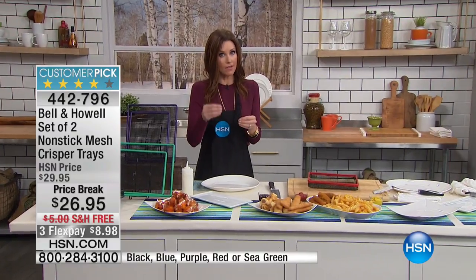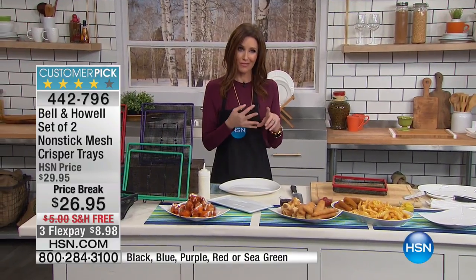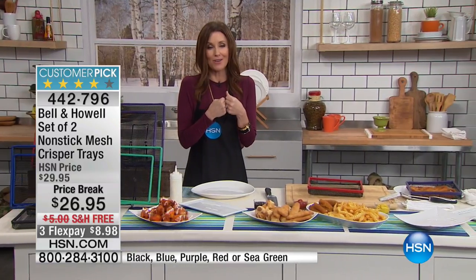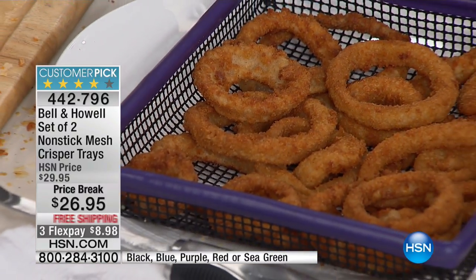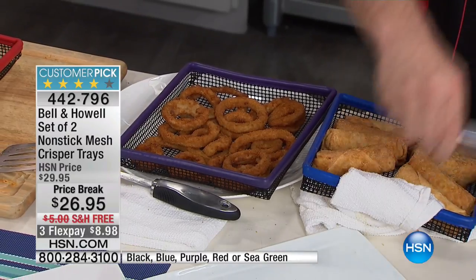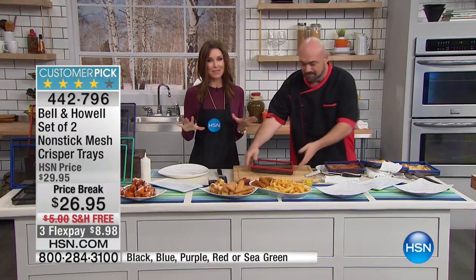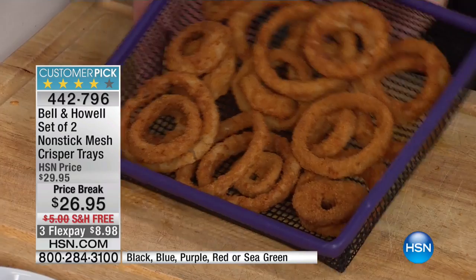If tomorrow you're about to make a New Year's resolution that includes giving up your favorite fish and chips or wings, in 2017 you don't have to. You don't have to give up your fish and chips, mozzarella sticks, pigs in a blanket — and onion rings? Imagine a diet that actually includes onion rings. You can, because of the Bell and Howell crisper trays. They crisp without any of the oil. At $8.98 you get a two-pack, saving $8 with free shipping and three dollars off.